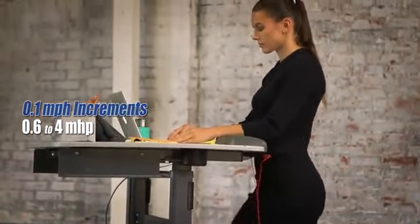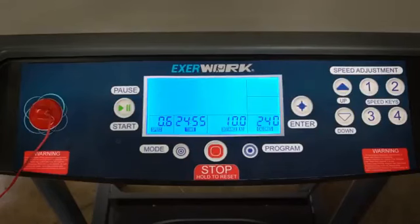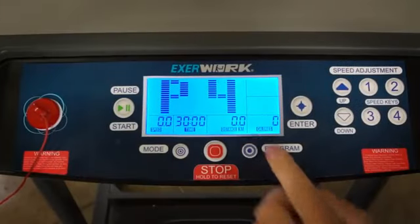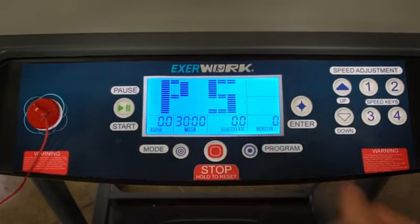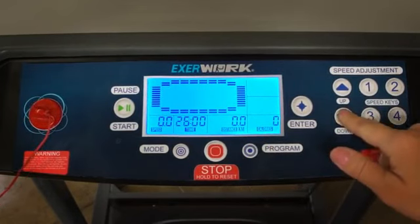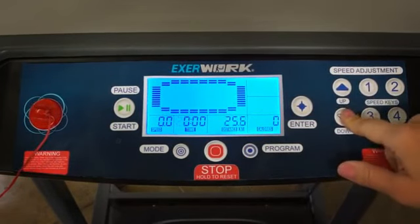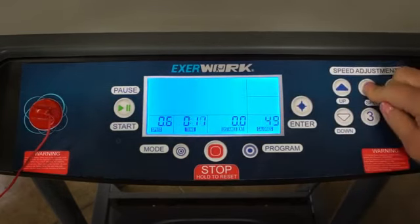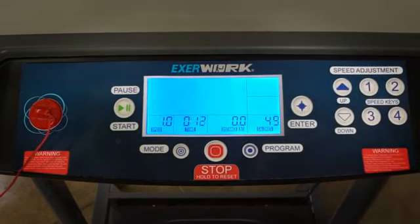To provide users with motivating real-time data as they work out, the EXERWORK features an easy-to-read backlit LCD display that shows time elapsed, distance covered, calories burned, and current speed. Additionally, users can use this display to choose from 5 preset workout programs and 3 workout goal settings. Conveniently, users can select speeds of 1, 2, 3, or 4 miles per hour from the convenient speed buttons.